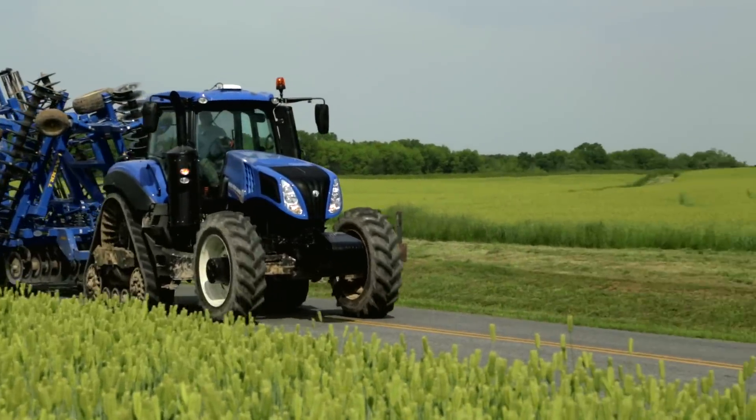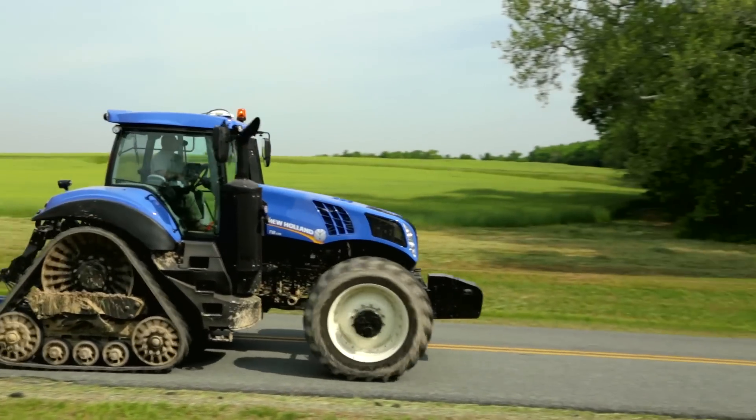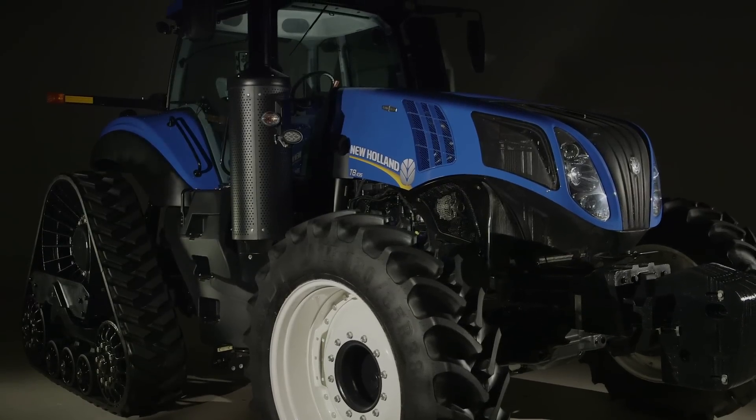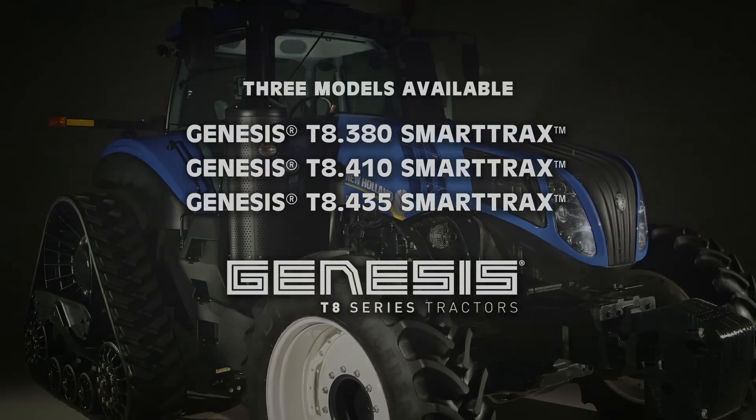New Holland created the Genesis T8 Smart Tracks with outstanding versatility and unsurpassed productivity we know you need. Now, everything is possible. Ask your New Holland dealer about the Genesis Smart Tracks.